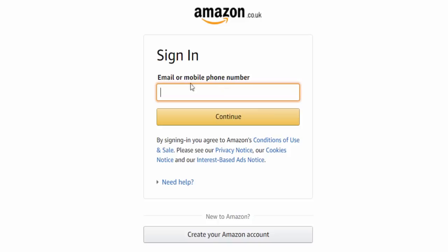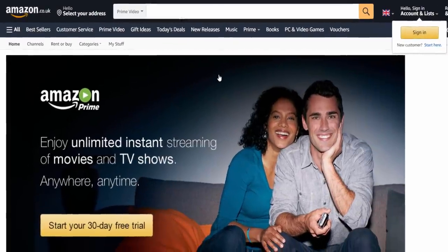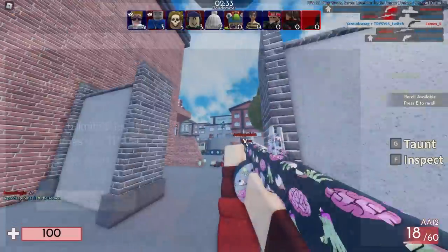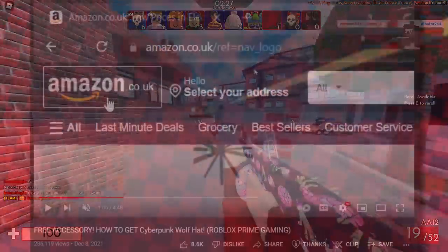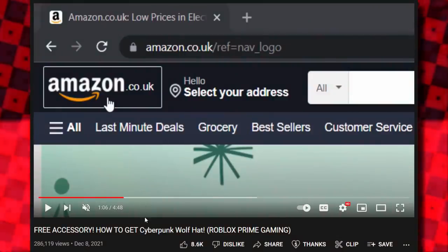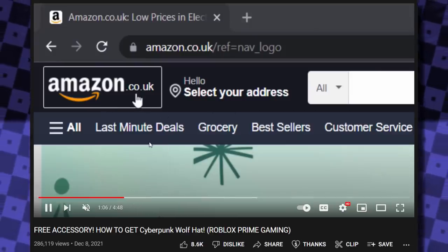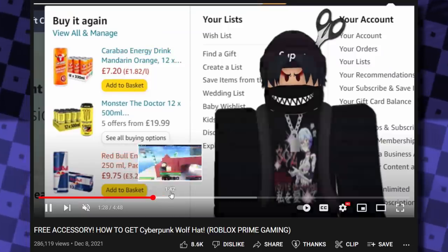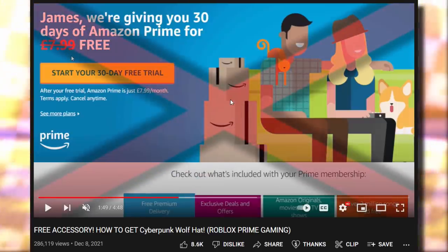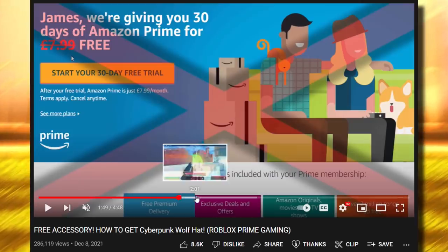Once you click that, it brings you to a page where you sign into your Amazon account, or if you're new to Amazon you can create a new account — that's basically all you need to do to activate the 30-day free trial. If you get stuck or confused with the sign-up process, I have a video from December where I show you how to get the Cyberpunk Wolf hat. If you skip to around one minute in, I go over the entire Amazon 30-day free trial process and explain everything, including how to cancel your trial so it doesn't renew.